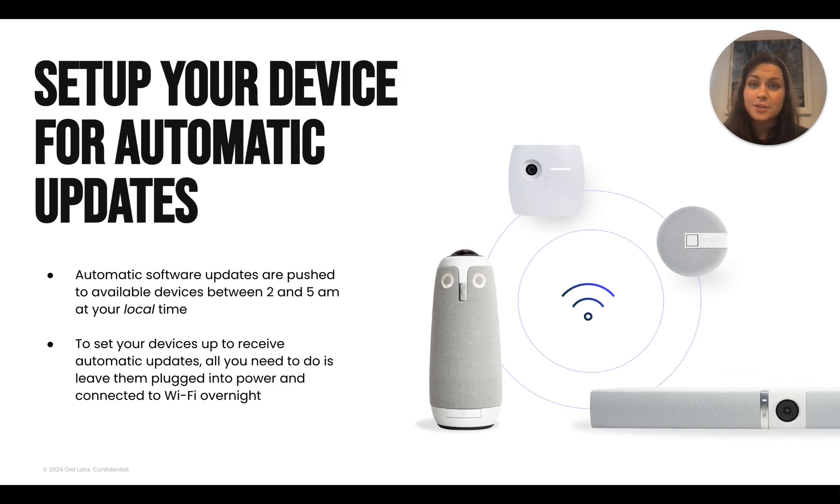In order to enable your device to receive these updates, you only need to leave it plugged into power and connected to Wi-Fi overnight. By the time you get back to your device in the morning, it'll be all set to go with the latest software.